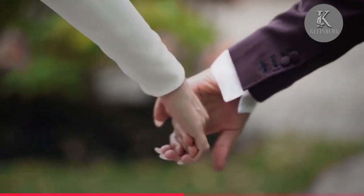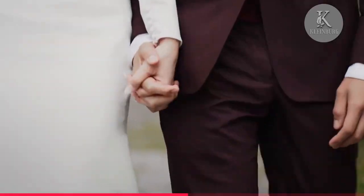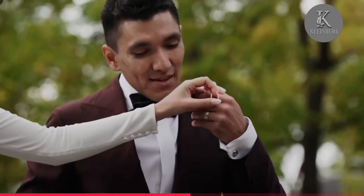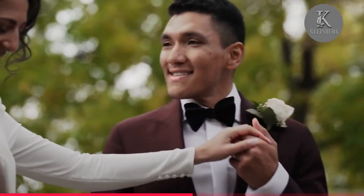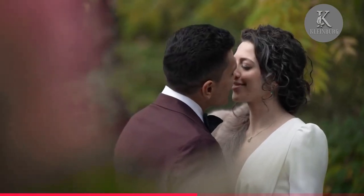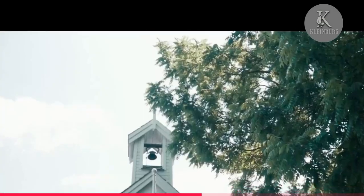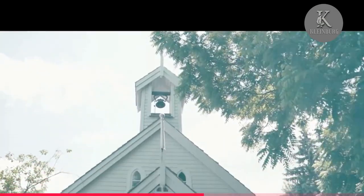The dedicated staff at the Doctor's House is here to help you plan and execute your dream wedding. If you're interested in having your wedding at the Doctor's House, be sure to visit their website at www.thedoctorshouse.ca for more information, and we'll see you on your big day.